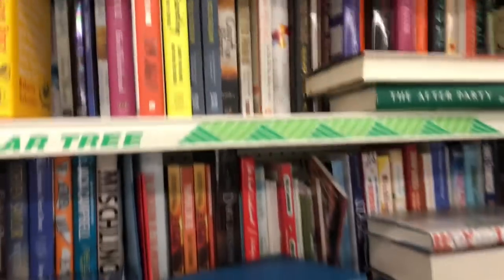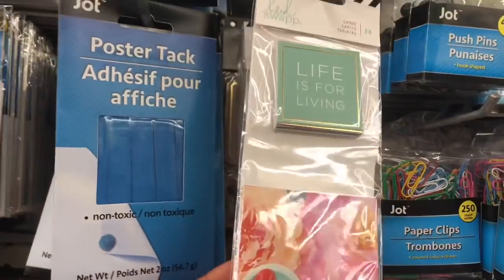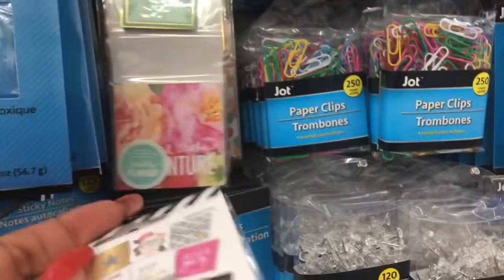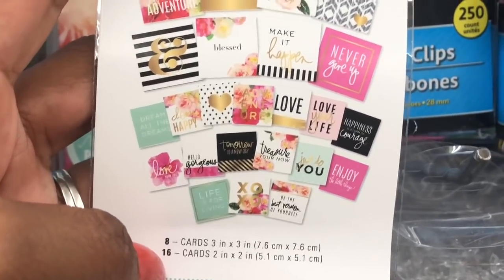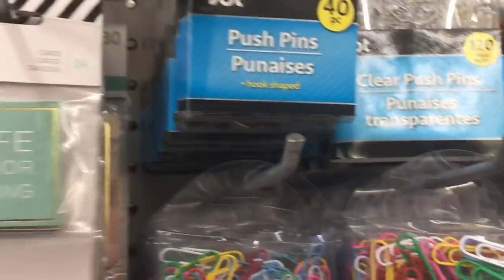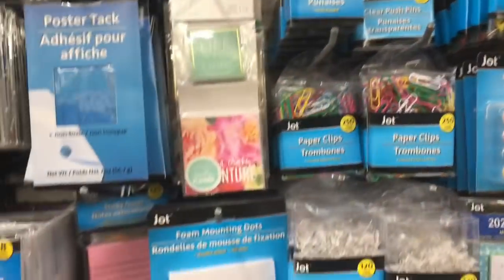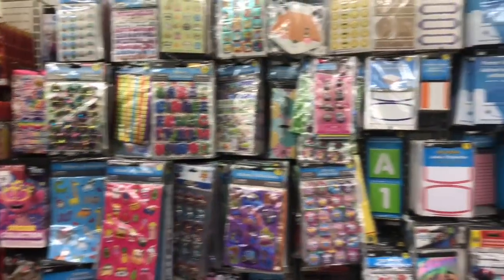They have a ton of new books and bestsellers, so definitely look in the front of your Dollar Tree. I'm not 100% sure if I've shown you these Heidi Swapp 'Life is for Living' items before — they have cards that are 3x3 and 2x2, and a 'Little Things' memory planner. They've had so much Heidi Swapp stuff at different times I can't keep track.